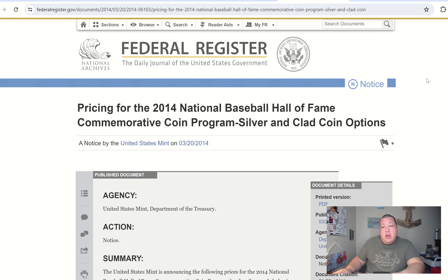I got curious, and some of you may not know about the Federal Register — the daily journal of the United States government. You can go back and read up on old notices and press releases. So we're going to look at the U.S. Mint website from March 20th, 2014 — the pricing for the 2014 National Baseball Hall of Fame commemorative coin program, silver and clad coin options.